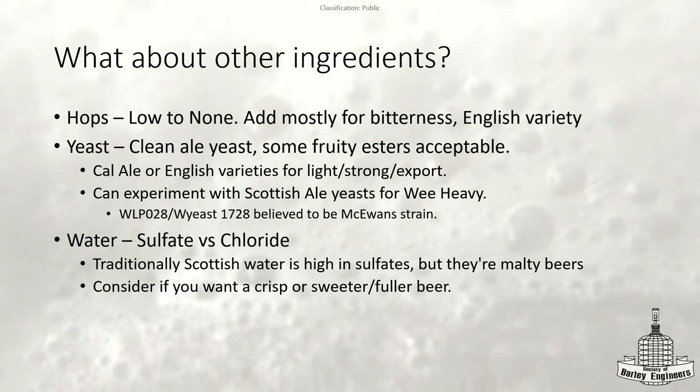For the Wee Heavy, that's where you can go with the Scottish ale yeast — WLP028 and Wyeast 1728. When I looked it up, it's believed to be the McEwan's strain. They do make Scotch ales and Wee Heavies. You can't say that just because you saw 'Scottish ale' on the label that that must be the yeast they use to get that flavor.